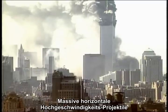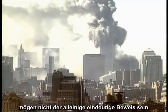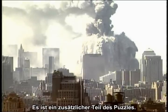High-speed, massive, horizontal projectiles may not be smoking gun evidence all by itself, but it is very suggestive of an explosive event. It's another piece of the puzzle.